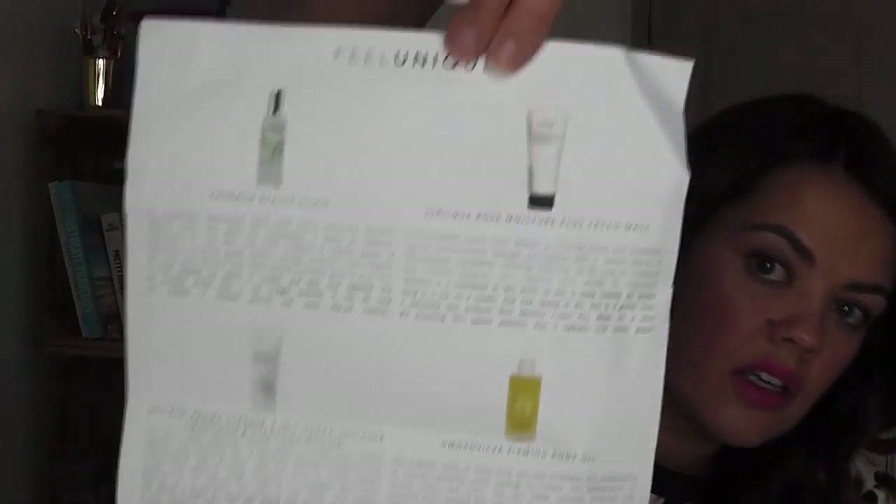Basically the skincare expert Nicola Joss has recommended these amazing skincare things. They're just little samples — this is what comes in the box.